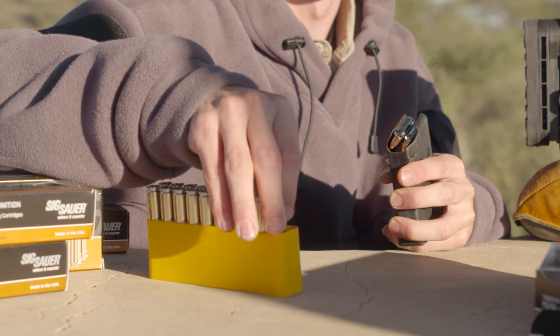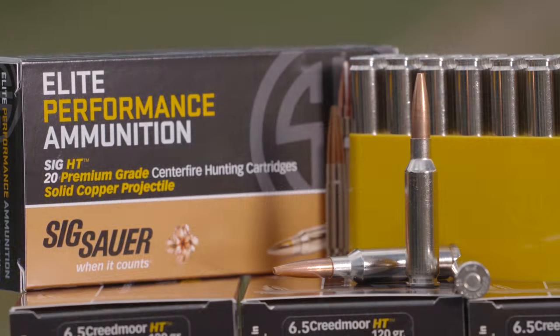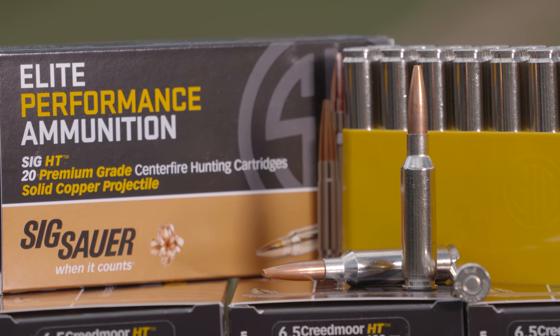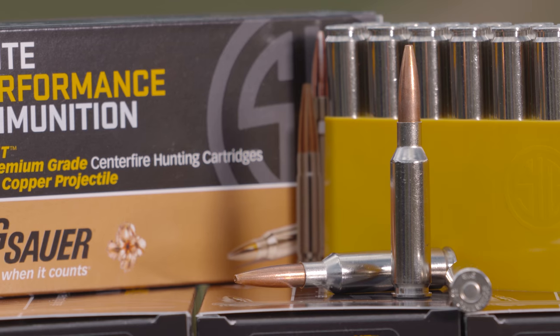One of the things I really like about this ammunition is Sig loads all their HT ammo with nickel cases, so that helps with smooth feeding. These bullets are all copper bullets — you're going to get double diameter expansion, you're going to get deep penetration, you're going to get big wound cavities, which is what puts animals down fast.